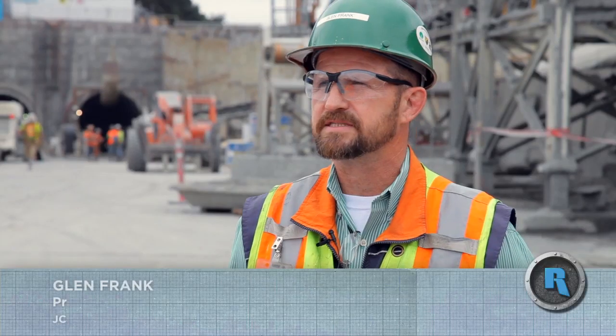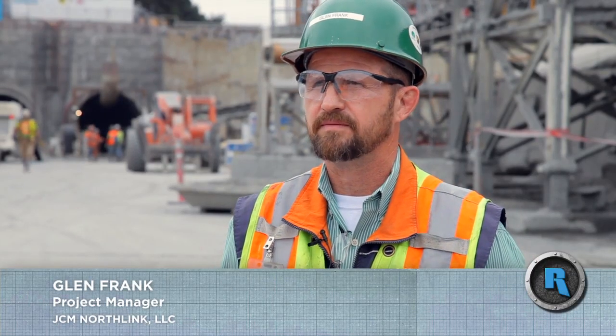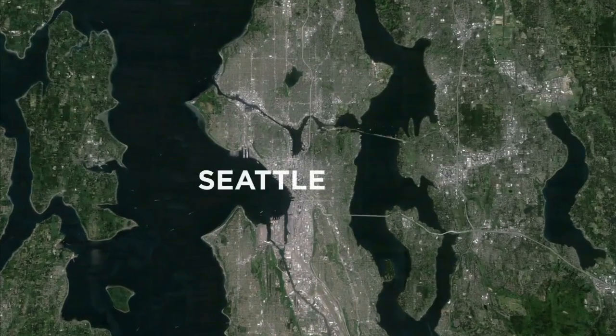This is the Sound Transit N125 project, Maple Leaf to the University of Washington UW portal.